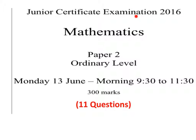Junior Certificate Examination 2016, Mathematics, Paper 2, Ordinary Level, from 9.30 to 11.30. This paper lasts 2 hours, there's a total of 300 marks and 11 questions. This is Paper 2, Ordinary Level Maths, from 2016.